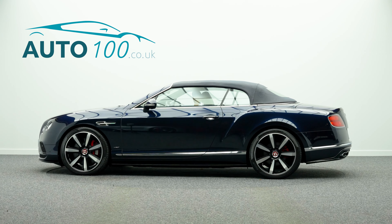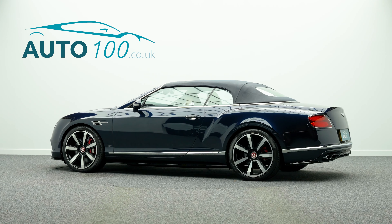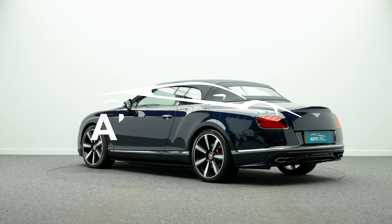The performance is incredible, with the turbocharged 528 horsepower engine giving a rapid 0-60 time of 4.5 seconds and a top speed of 191 miles per hour.